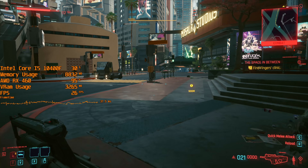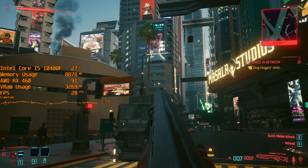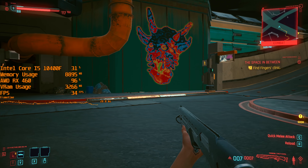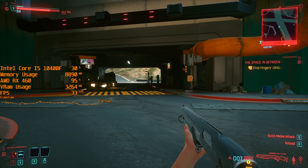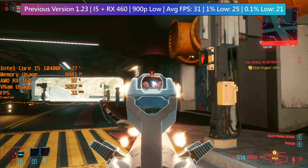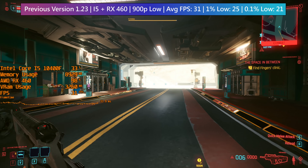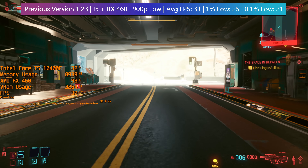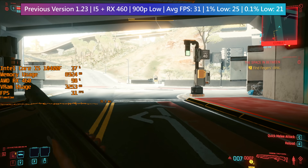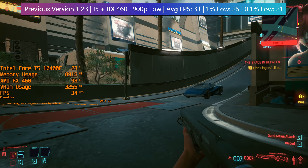I then switched to my i5-10400F system and paired this capable 6 core CPU with a not so capable 4GB RX 460, taking the performance comparisons downtown. Again, 30fps is a struggle but the average comes back at just over, with 900p being the best bet here in order to maintain smooth-ish gameplay — that or an adjustment to resolution scale.